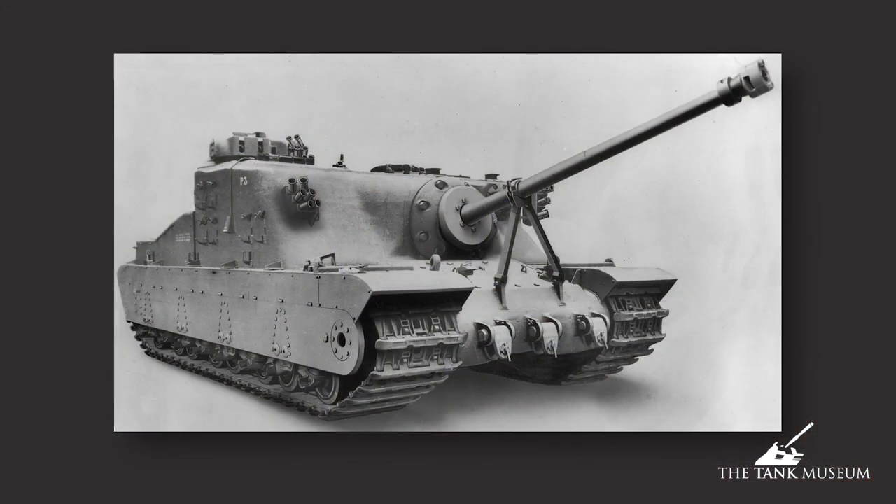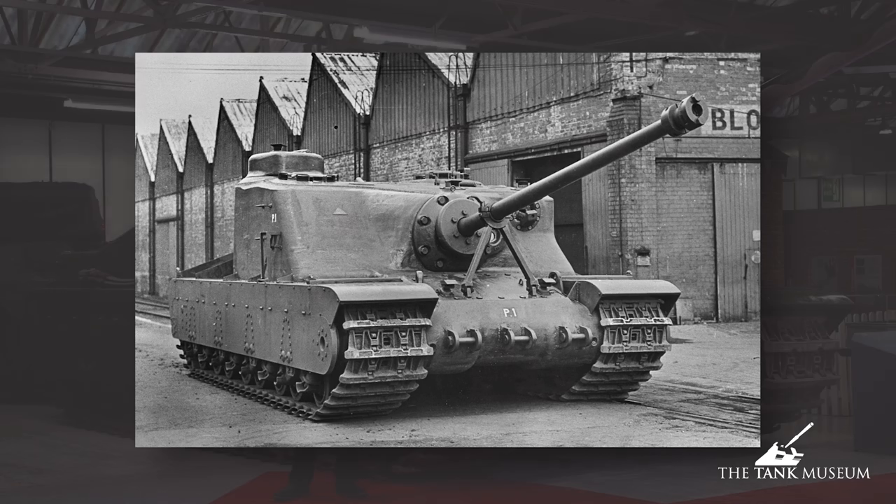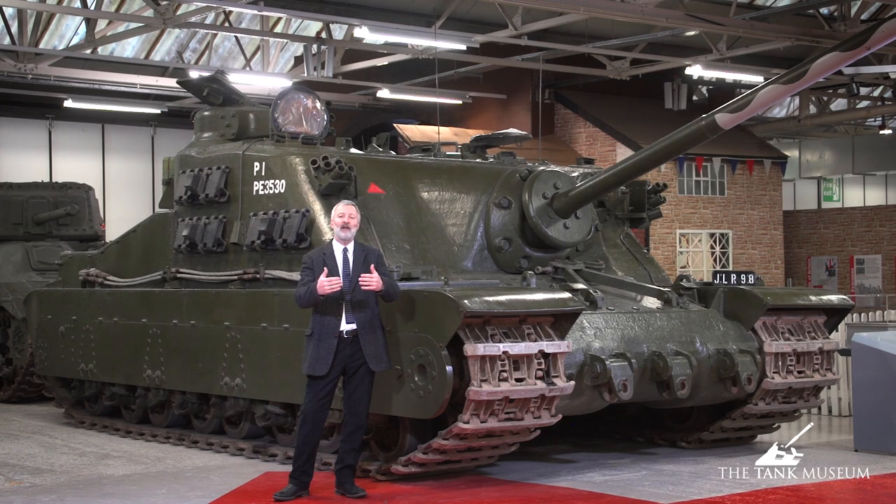It was designed in the first place to be an assault gun — there to carry a large weapon against fortified positions. The idea, thought of in about 1943, was that when we go back into Europe to invade, the German army would have made many defenses. Going into Germany, there was the Siegfried Line, so we'd need a very heavily armored vehicle to batter down those defenses and help the infantry attack them. You could almost look at this vehicle as one of the last in the series of infantry tanks.